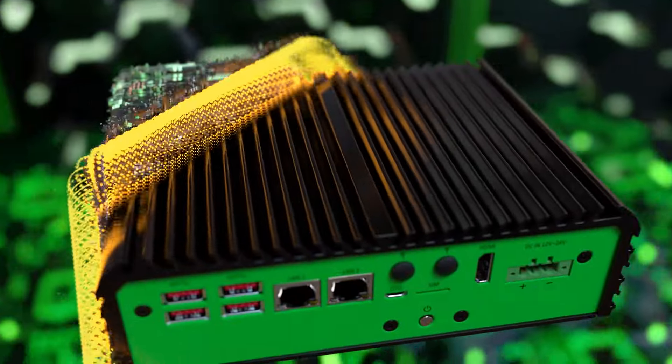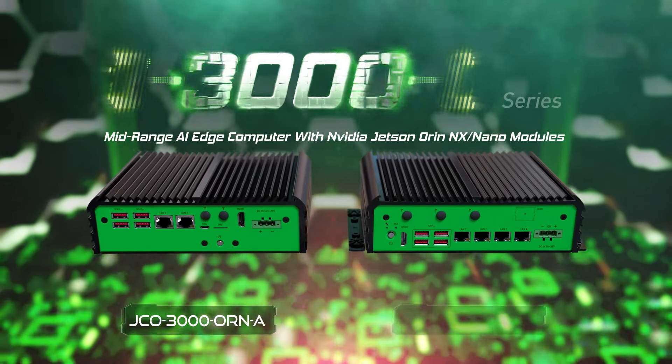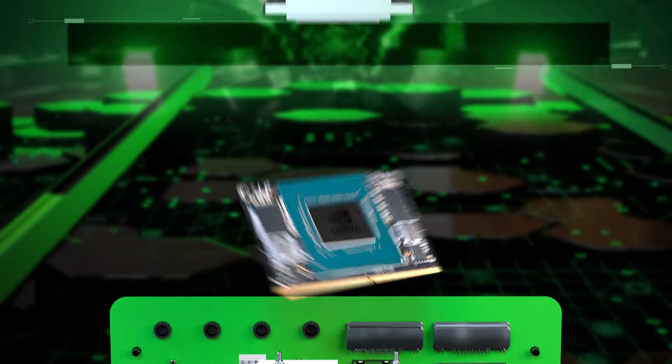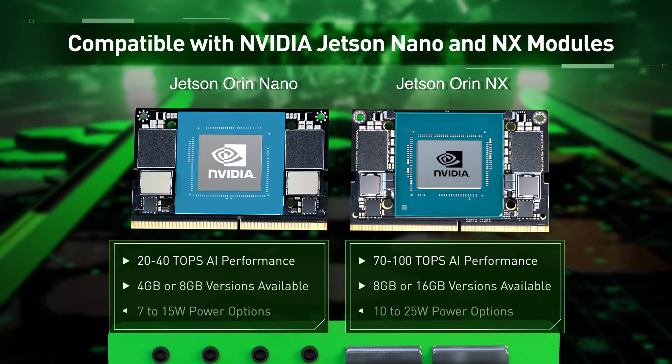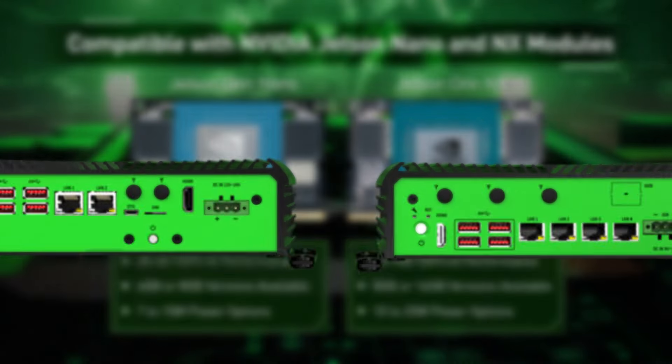Introducing the mid-range rugged AI Edge computer, JCO 3000 ORN, powered by NVIDIA Jetson Orin NX and Nano modules. Compatible with NVIDIA Jetson Nano and NX modules, the JCO 3000 ORN delivers up to 40 or 100 TOPS of AI performance.